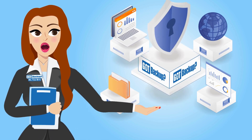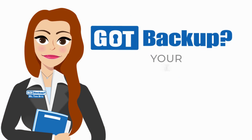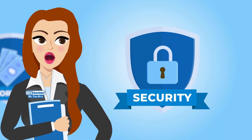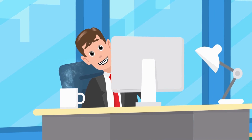In today's digital age, your data is your most valuable asset. That's why GotBackup is your ultimate all-in-one cloud backup service that prioritizes your security, offers an unbeatable value, and unlocks exciting opportunities. Is GotBackup really that easy?